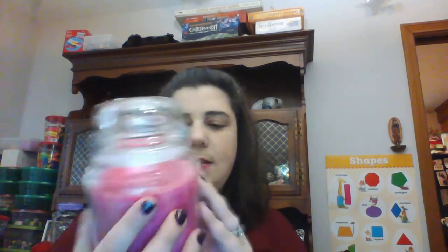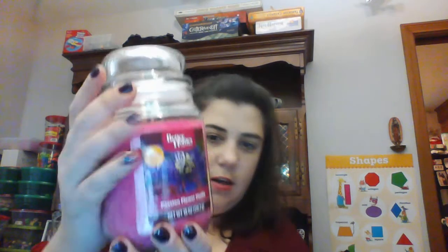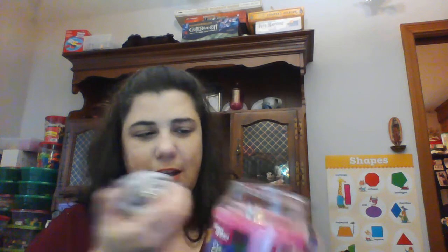First up we have this one here — Passion Flower Vanilla. There is no description of this, but it's a standard jar candle. I smell more plum, not much vanilla in here. Definitely a floral scent, a good bathroom scent I think. It really does smell just kind of fruity. Not as much floral I guess, and I don't smell any vanilla on cold sniff, but we'll see.